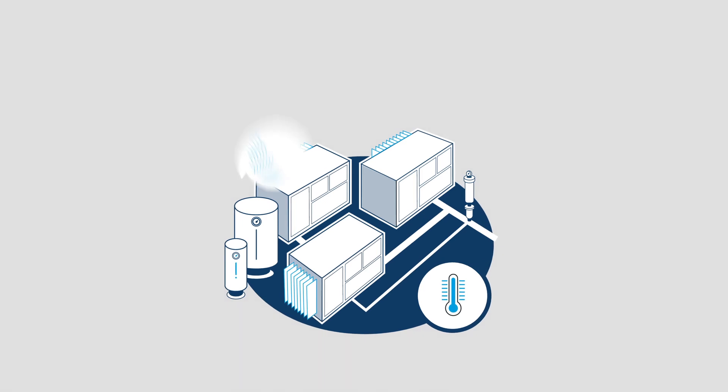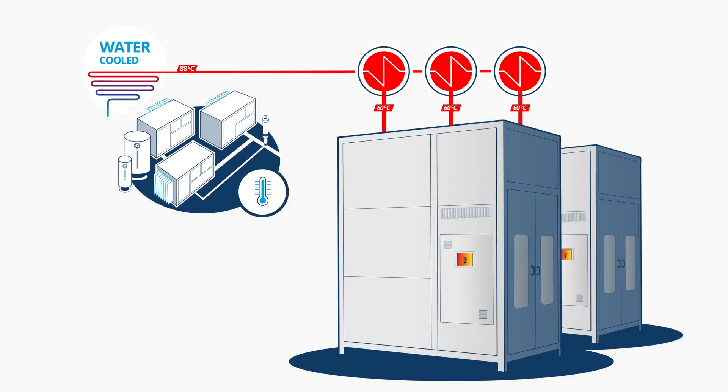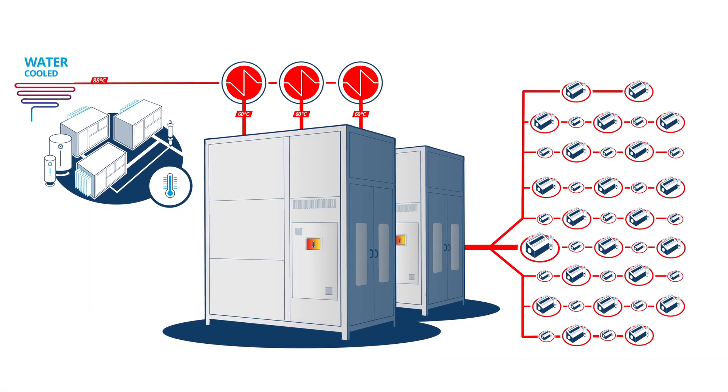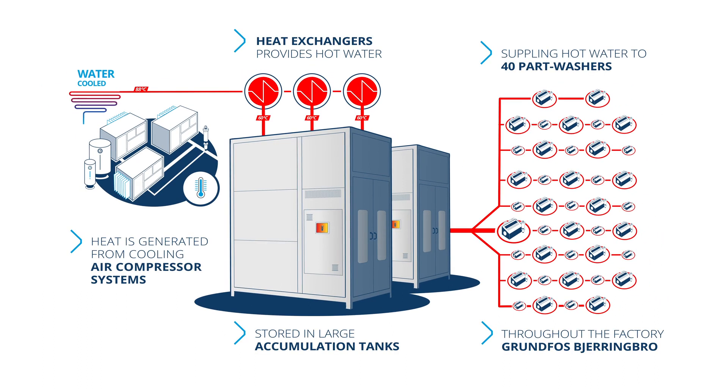This solution clearly proves that seeing energy optimization in a bigger picture is beneficial. And we show the world that we live by our own saying: combating climate change by using the most energy-efficient solutions.